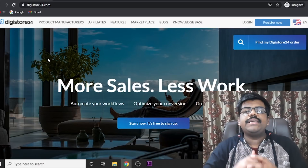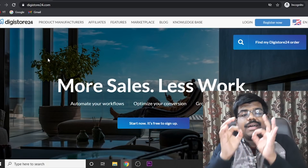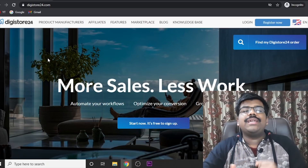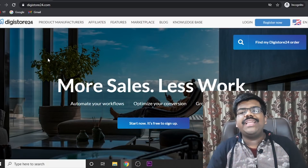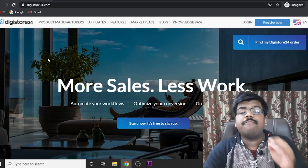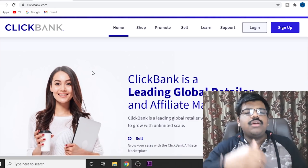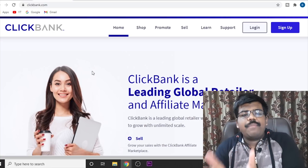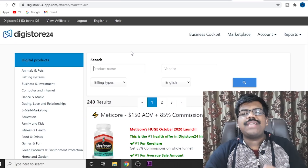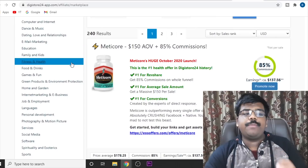The first website that we will need is an affiliate network where we can find products to promote. Finding the correct product is very, very essential in order to get easy sales. I'm going to tell you some special tips and tricks that you need to keep in mind while selecting the product. You can use Digistore24, Clickbank, JVZoo, or Warrior Plus — the affiliate website doesn't matter. Once you sign up to any affiliate network, just come to the marketplace. I've just come to the Digistore marketplace and you will see that there are so many categories.